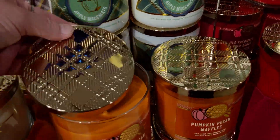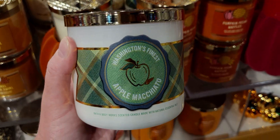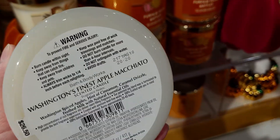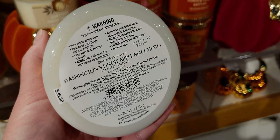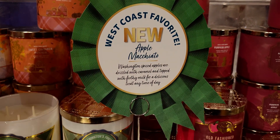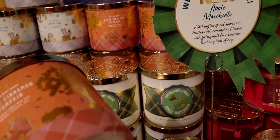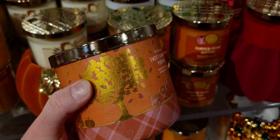I'm just loving this whole collection with the plaid flannel embossed lid. Over here is Washington's Finest Apple Macchiato — I love anything apple scented. I really like what they've done because I love flannel shirts for fall, and this is really pulling in fall vibes so much. I'm seriously about to start wearing my plaid scarves even though it's 100 degrees — I am so ready for it. Sweet Cinnamon Pumpkin is so cute with the gold trees, falling leaves, and gold pumpkins.